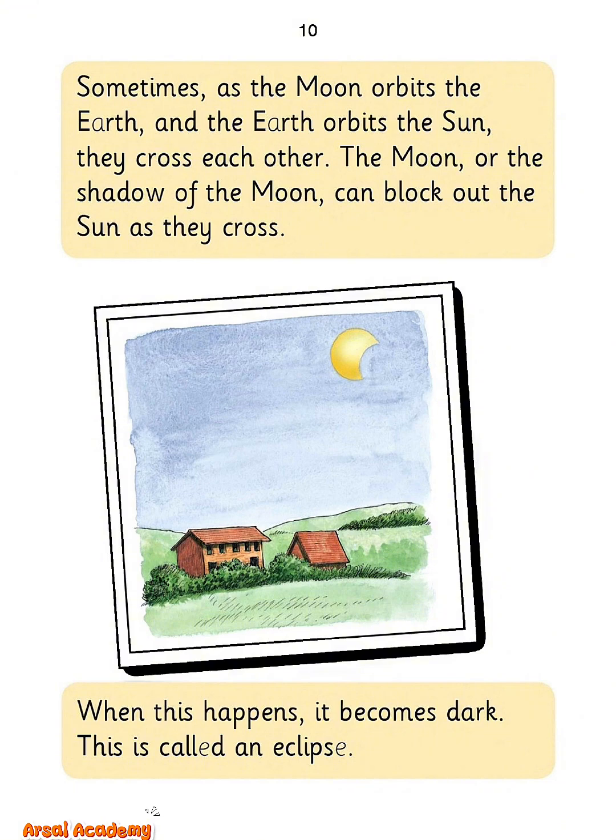Sometimes, as the moon orbits the Earth and the Earth orbits the sun, they cross each other. The moon, or the shadow of the moon, can block out the sun as they cross. When this happens, it becomes dark. This is called an eclipse.